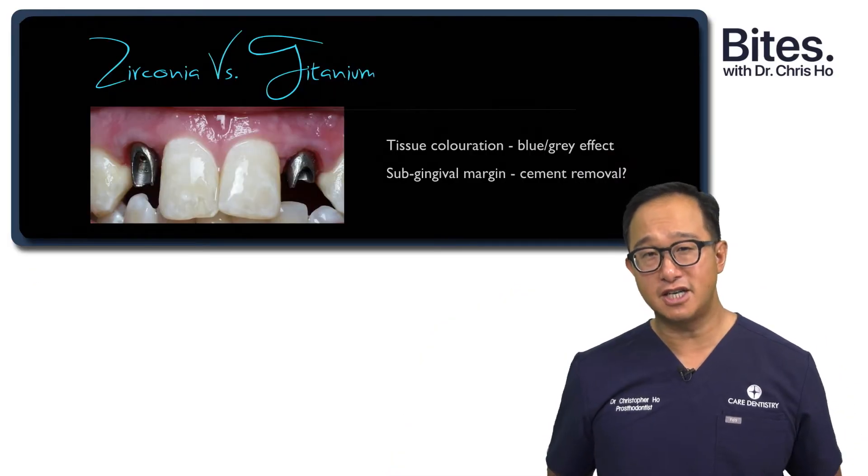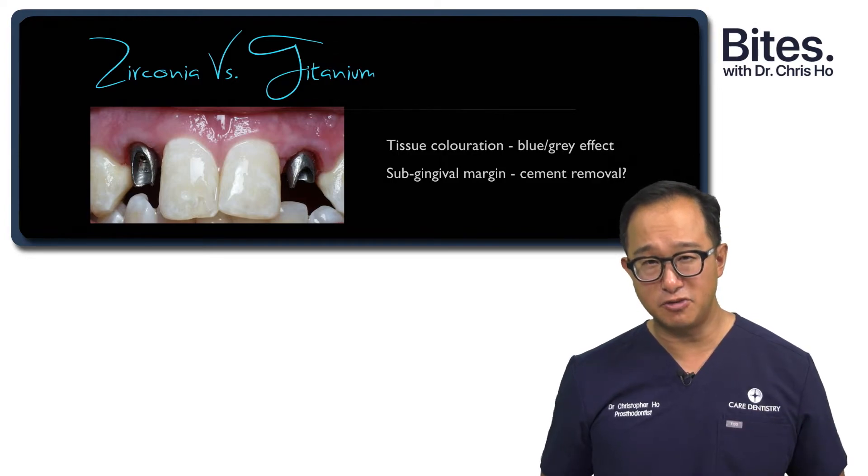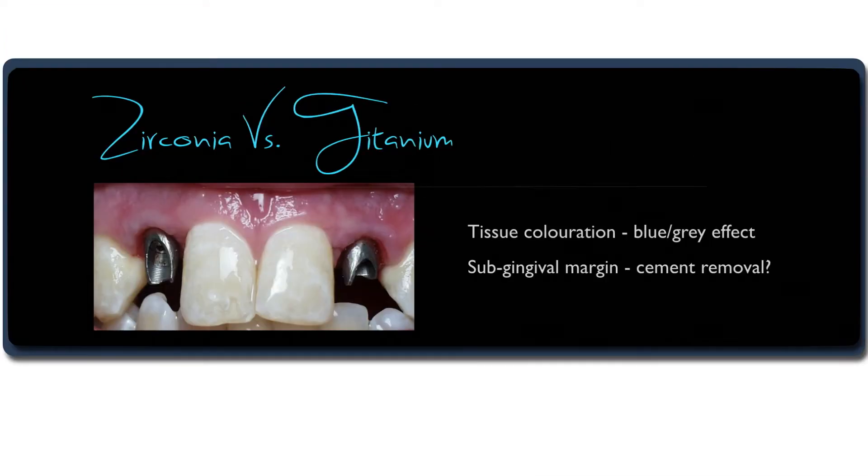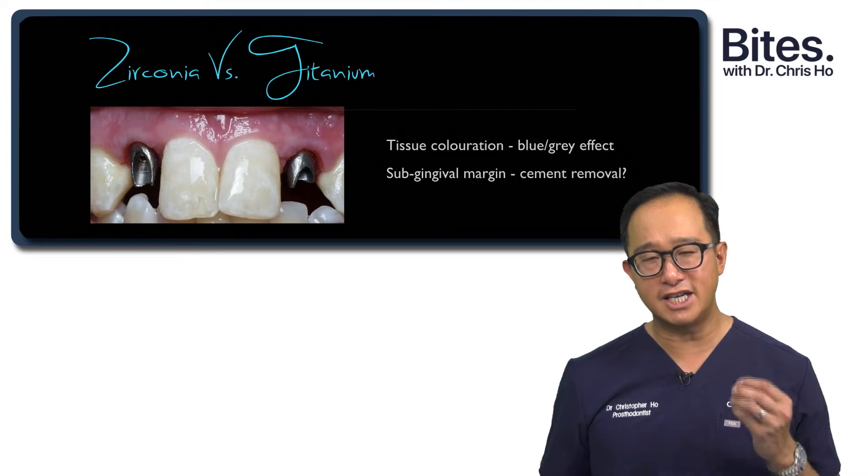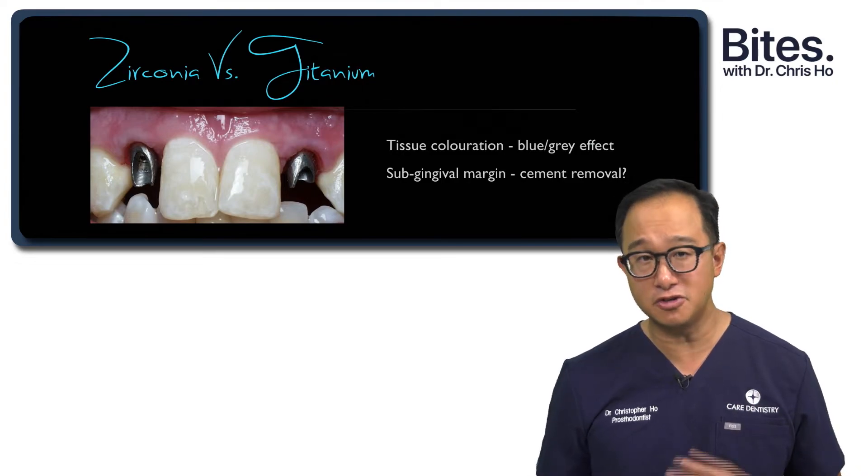Historically, we know that titanium has sufficient strength, but it has some limitations with aesthetics, because we can get blue-gray shadowing of the titanium through soft tissue, and it can also decrease the translucency of your ceramic restoration.